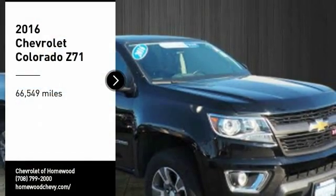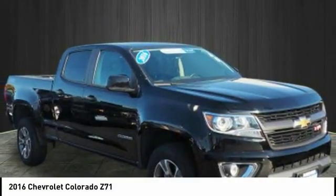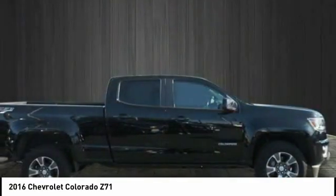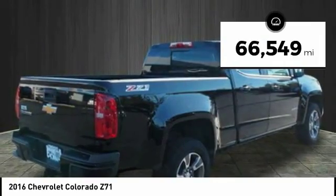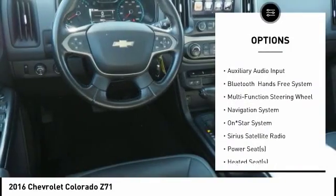Make a great choice today with the 2016 Colorado — great hauling capability, powerful, rugged, and a great Chevy price. This vehicle has less than 70,000 miles.